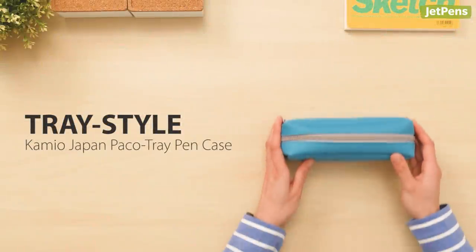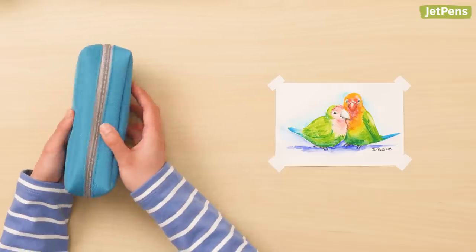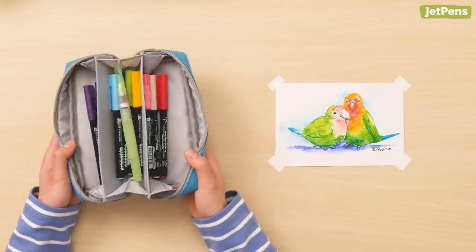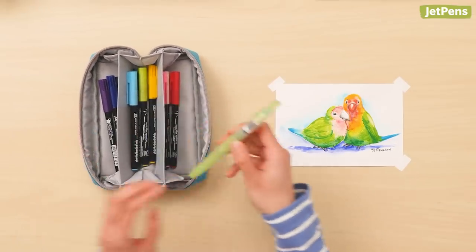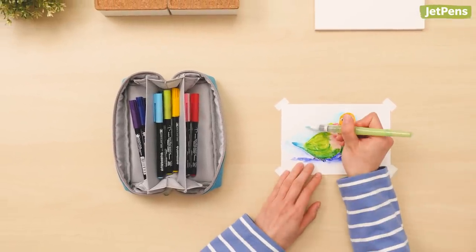Tray Style Choice: We love the Kamiyo Japan Paco Trays. They'll keep your things organized across three pockets and then present them to you in a handy tray. This makes them great for doing art — you can see all of your tools in front of you without having to dig.